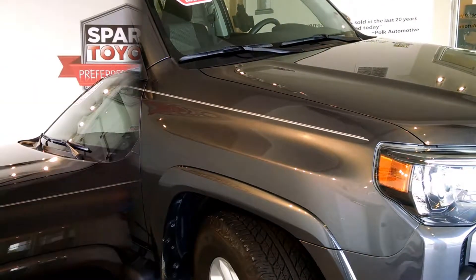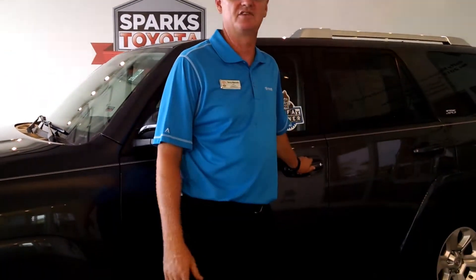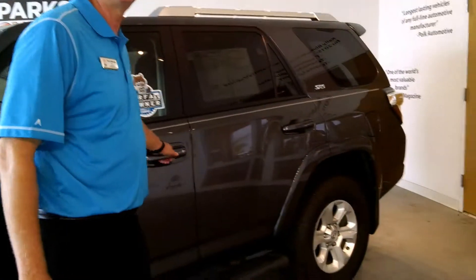This is the SR5 4Runner with just a little over 20,000 miles. This 2015 Toyota 4Runner SR5 is very nicely appointed — let's take a closer look on the inside.